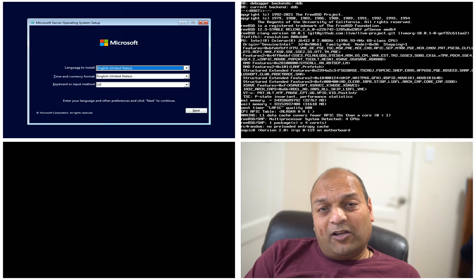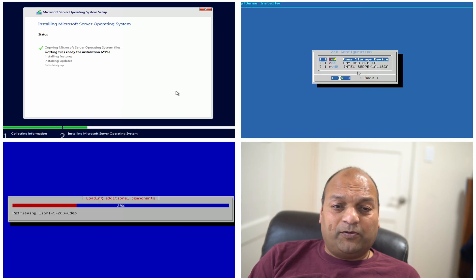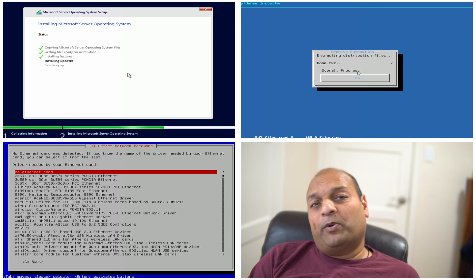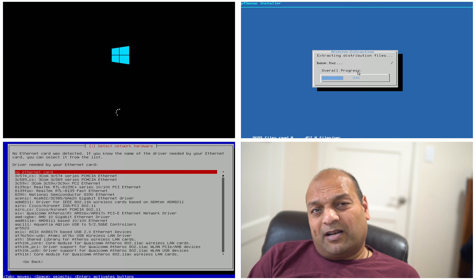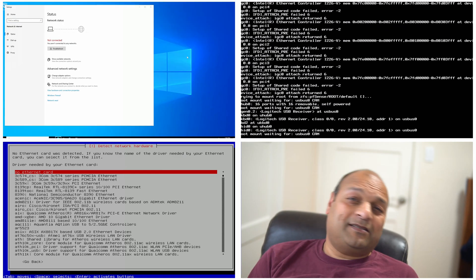Here are three operating systems where it failed due to no network card driver. First, Windows Server 2022 — it did not recognize the driver. Second, OpenMediaVault. In general, OpenMediaVault is very finicky about network card drivers, though it uses fewer resources compared to TrueNAS Scale, so it's usually a good option if you want an automated way to create network drives. Third, PFSense — same issue, no network card drivers at this point.